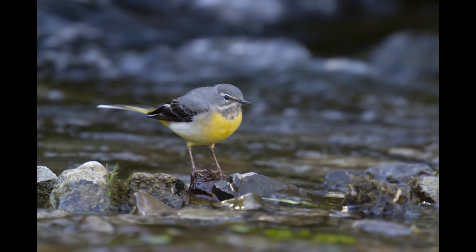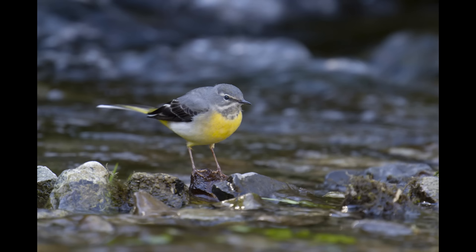And just a couple of stills pictures of the wagtail taken with the Sony A1 and the 200-600mm lens, but with the 2x extender fitted — so at 1200mm, four-hundredths of a second, f13. Thanks for watching.